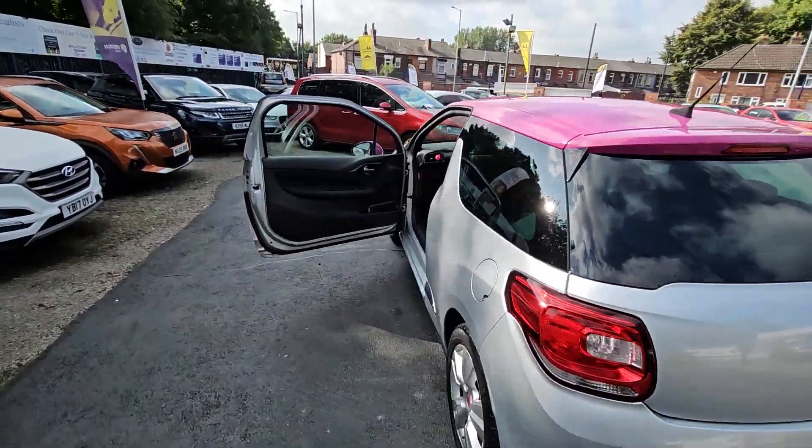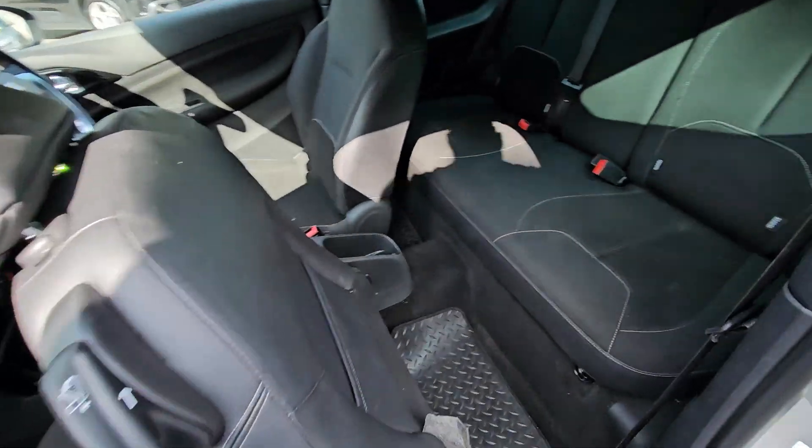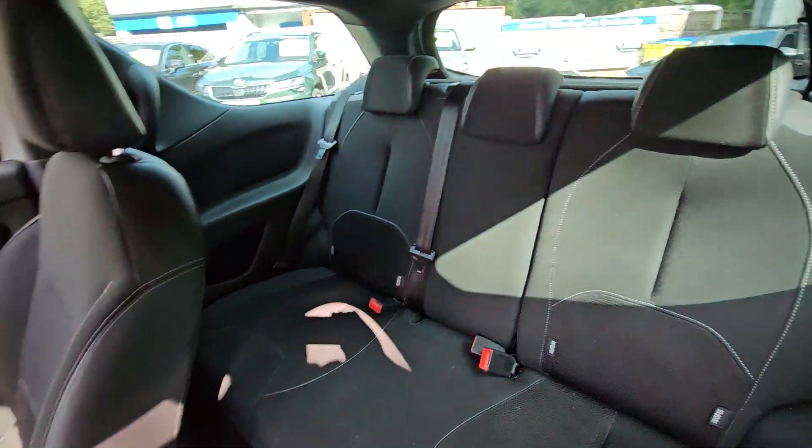Hi everyone, it's Braden at Cromptoy Motors and this is our latest arrival. This is a fantastic value for money, 2012 62 plate Citroen DS3.